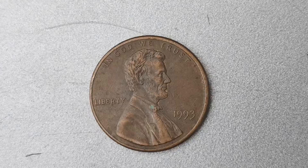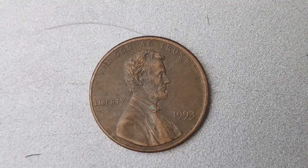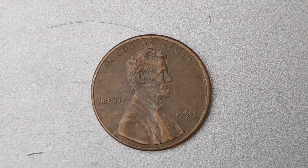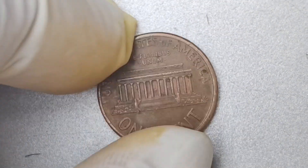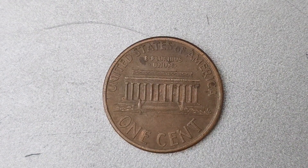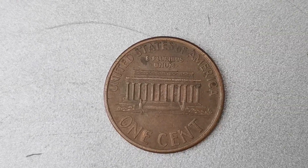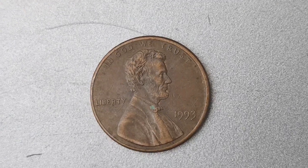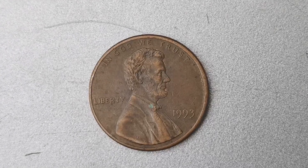Rare finds like the 1993 No Mint Mark Lincoln Penny are what dreams are made of in the world of coin collecting. If you're interested in learning more about rare coins and their value, I highly recommend diving into the world of numismatics. It's a fascinating hobby that allows you to explore history through the lens of currency, uncovering hidden treasures along the way. Who knows, you might just stumble upon a valuable coin like the 1993 No Mint Mark Lincoln Penny in your own collection.